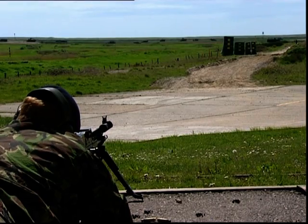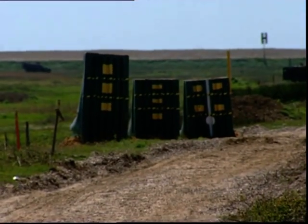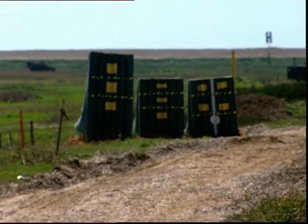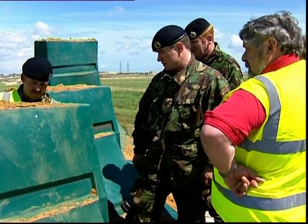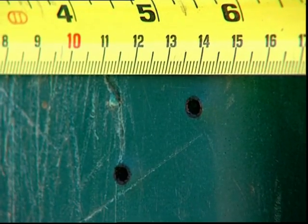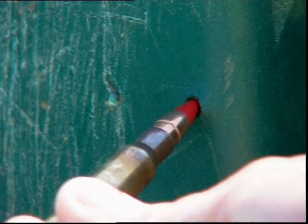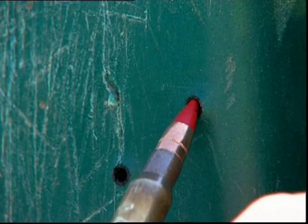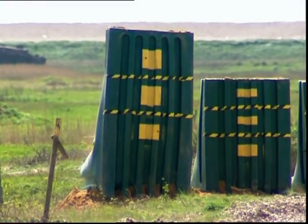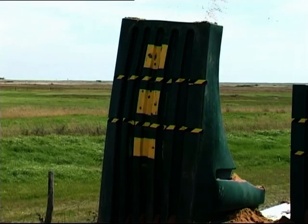Live fire testing began with the GPMG 7.62mm belted tracer from a range of 100 metres. With Stage 1 complete, the barrier was inspected by the Royal Engineers Export Support Team. As you can see, the entry holes were smaller than the 7.62mm rounds that were fired, due to the plastic closing slightly after entry. No exit holes were found. Live fire testing continued on all three defence barriers using 7.62mm belted tracer ammunition. At no time did the rounds penetrate through to the reverse side.